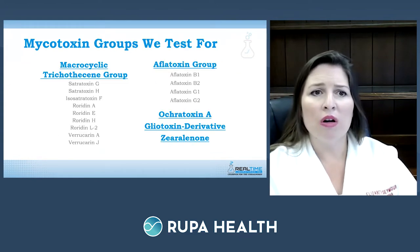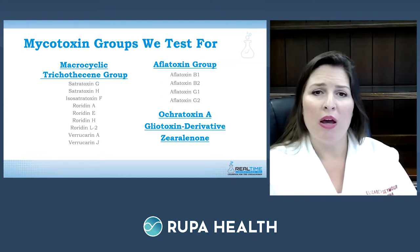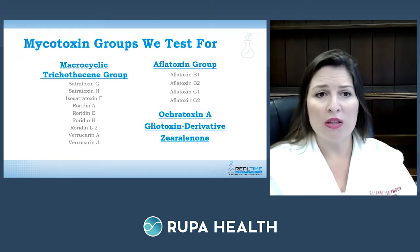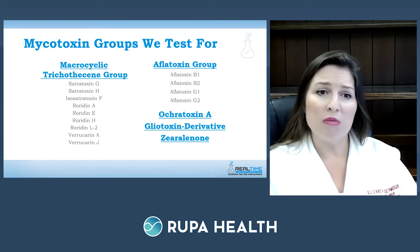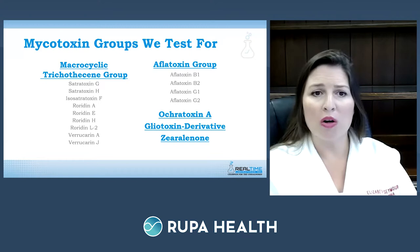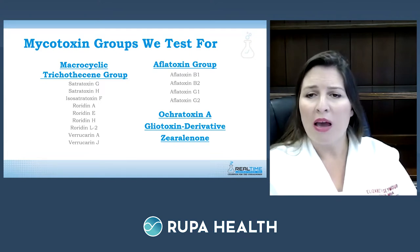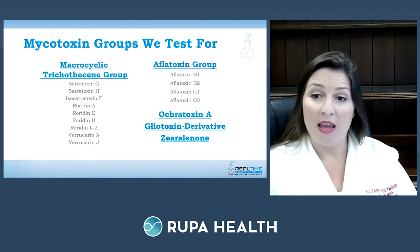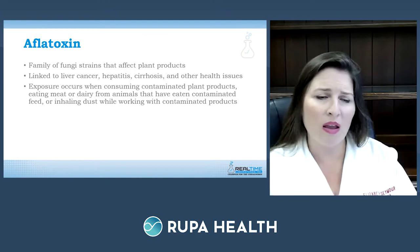There are multiple mycotoxins, and the ones tested are broken down into five groups. The first is the macrocyclic trichothecine group. On the top right is the aflatoxin group. Below that are ochratoxin A, gliotoxin, and zearalenone.